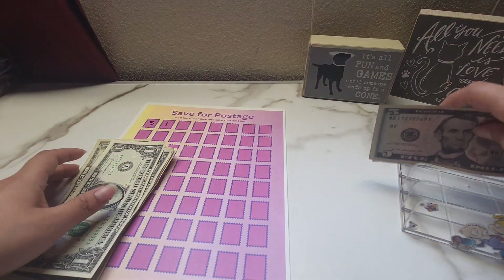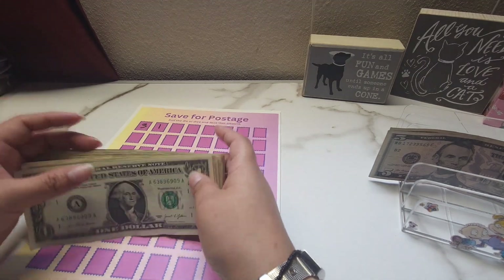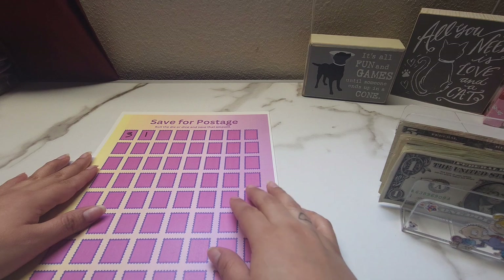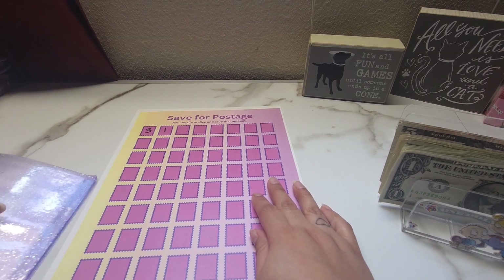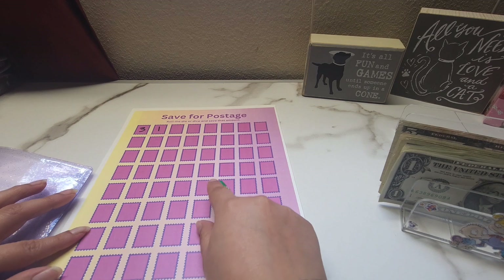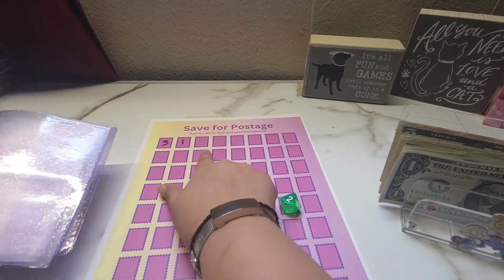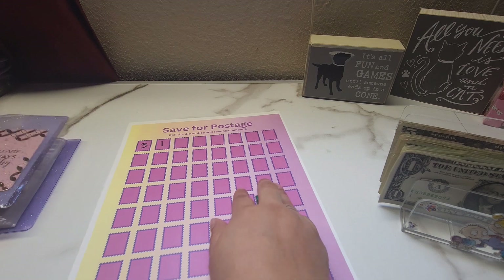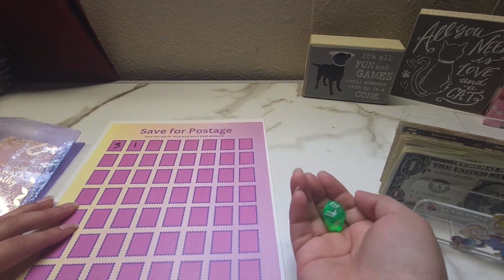So we're going to be working on our kitty challenges, but before we do that I do want to start with this new challenge. In case you missed it on my other video, pretty much what I'm doing is I'm going to be rolling this 10-sided die, and then whatever I roll is what I'm going to be putting on the square and then stuffing it in one of the envelopes. Let's go ahead and get started with this one first.